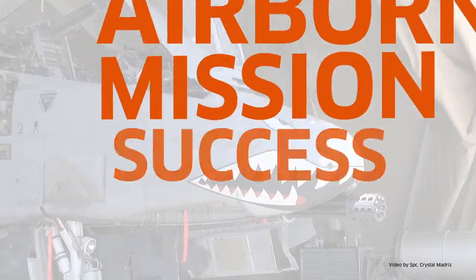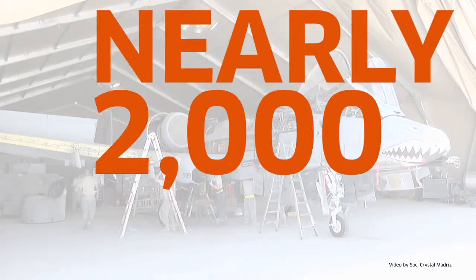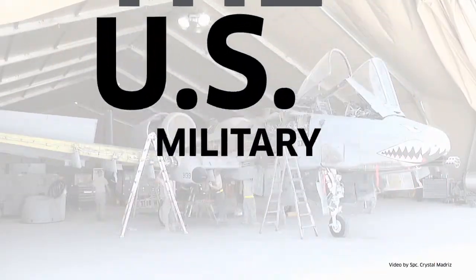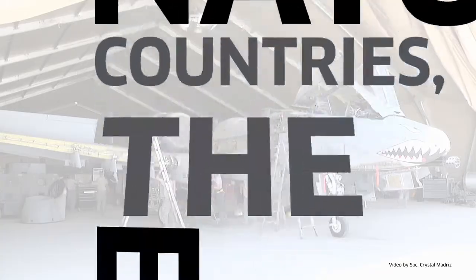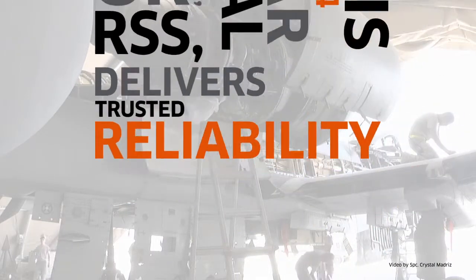Excellus knows that airborne mission success depends on reliable flight line testing. With nearly 2,000 units in use by the US military and NATO countries, the Excellus AN/PLM-4 Radar Signal Simulator, or RSS, delivers trusted reliability and performance when and where you need it.